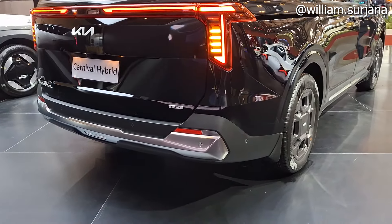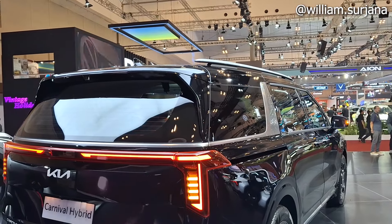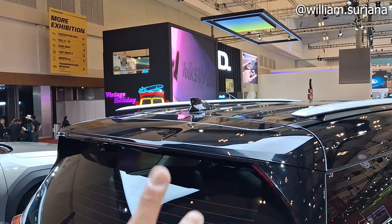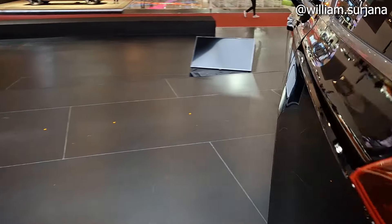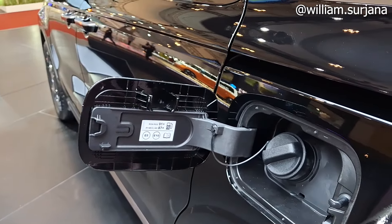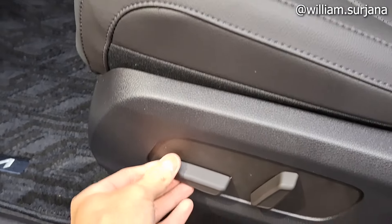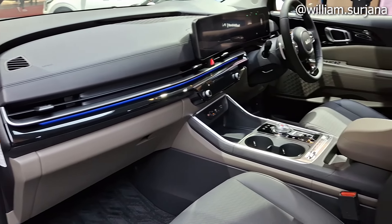Ini desain bagian belakang secara overall Kia Carnival Hybrid. Di bagian sini juga lengkap dengan rear wiper yang tersembunyi, defoger, high mount stop lamp, dengan model antena sharkfin. Ini buat kamera di spion belakang. Untuk sisi penumpang depan sama seperti driver, jok sudah electric, ada pengaturan reclining, sliding, gesture kiri-kanan.